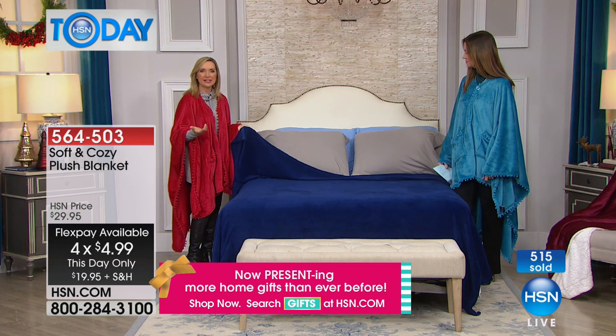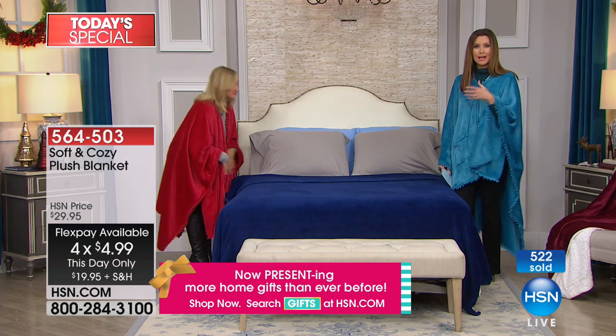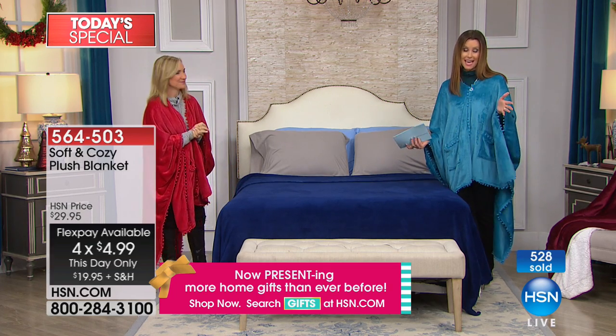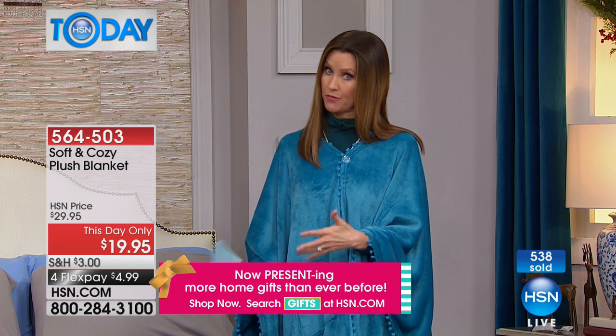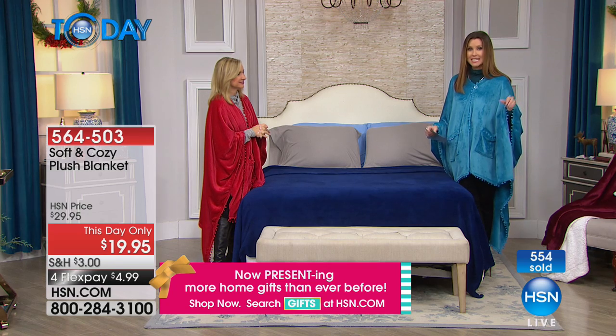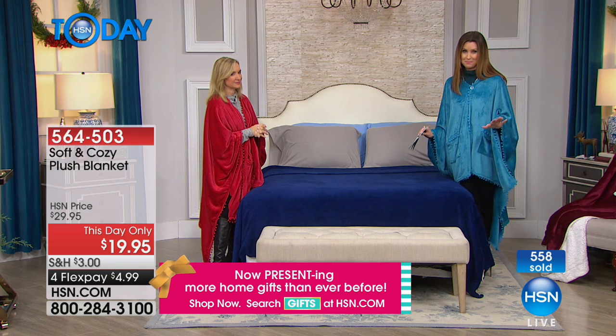If you're giving it as a gift, go ahead and get the king — you're not paying any more. This is the only place you can do that. Remember what we're showing you right now: it's $19.95 and it's not a throw. It's not a 50 by 60 throw at that price. This is a blanket for your bed. You choose twin, full queen, or king, California king — all for only $19.95. It's our TDO, this day only, and only while supplies last.